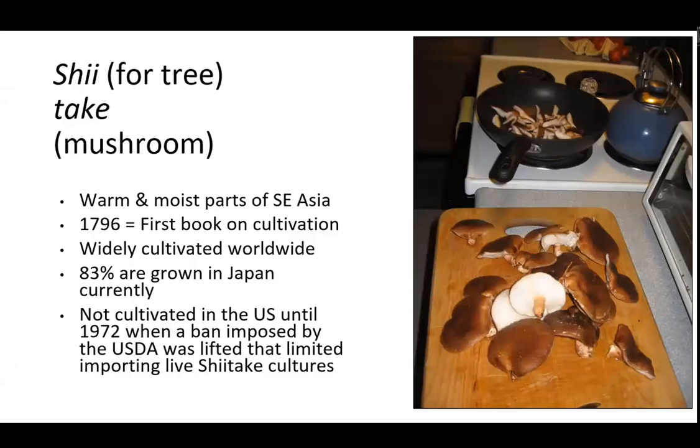Shiitake is cultivated worldwide now, but not until 1972 in this country, when a ban was lifted by the USDA that allowed shiitake cultures to come in. It's good that there are strict bans on these things so invasive species don't become a problem. 83% of shiitakes worldwide today are grown in Japan, but there's a lot grown here as well.